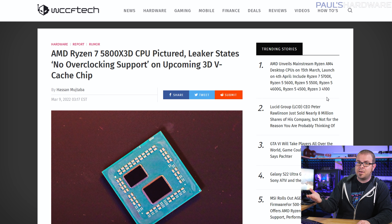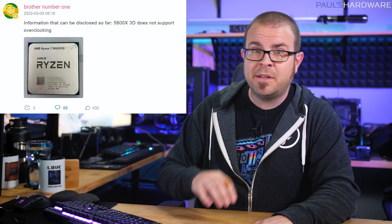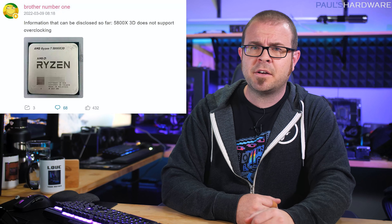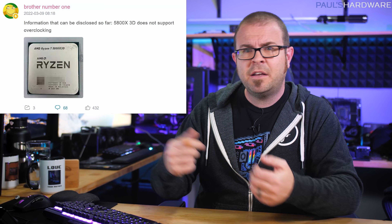And then on Wednesday, a picture surfaced on Chinese social media that seems to be the AMD Ryzen 7 5800X 3D — the 8-core 3D V-Cache enabled CPU that AMD says will be way better at gaming because of the 3D V-Cache. The poster on Bilibili claims that the chip does not support overclocking, which would be a departure from all other CPUs with the Ryzen moniker, so many have asked what gives and if this is even legitimate info.